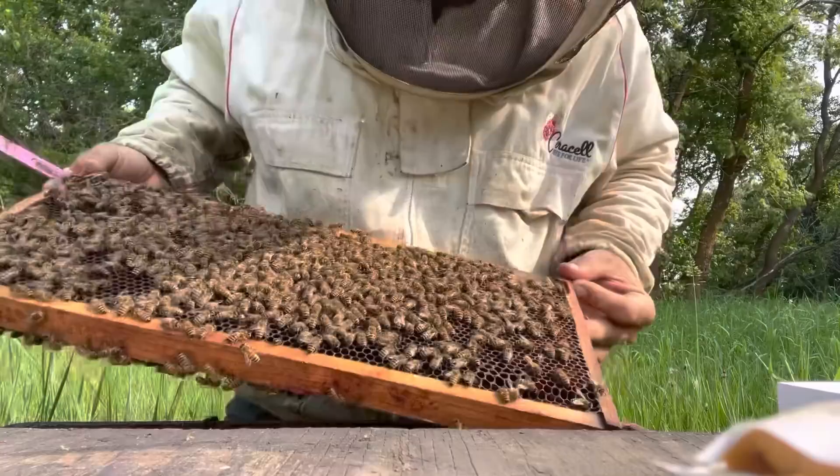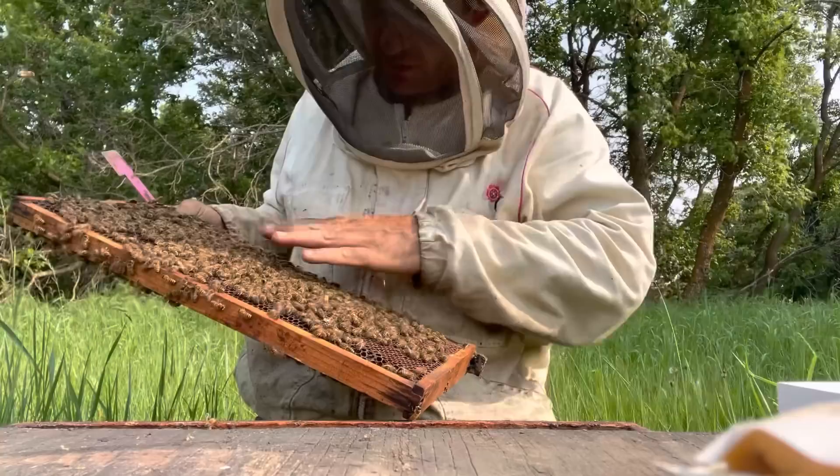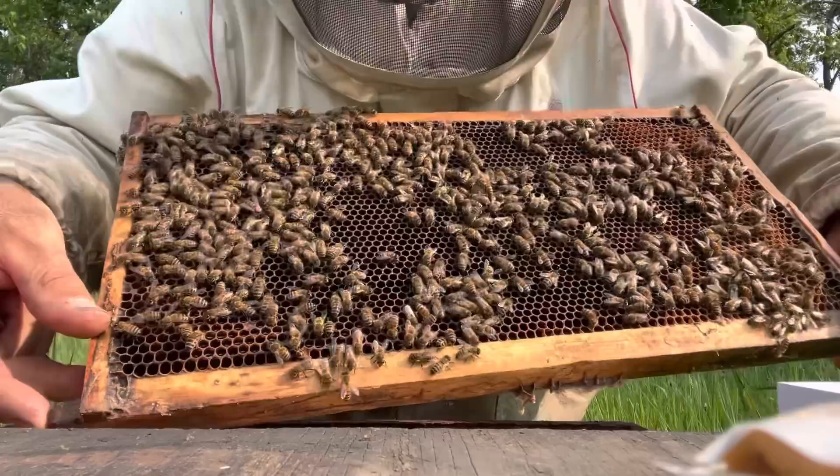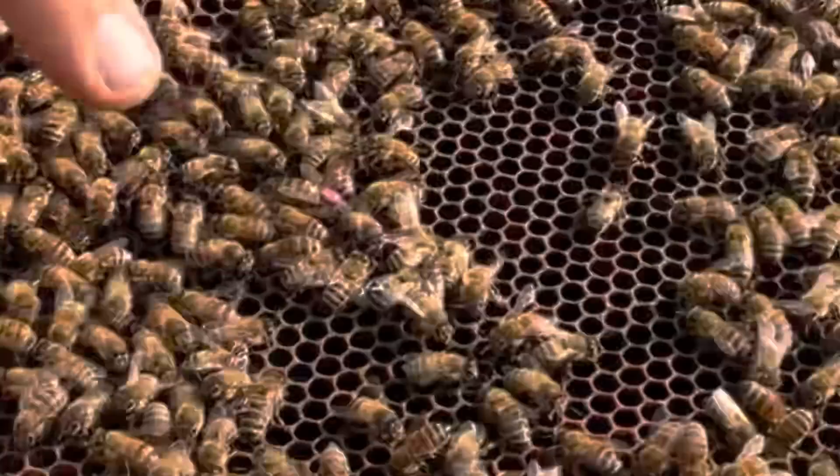All the stress of the day dropping these packages in — I wish I could see right now, look at that. This is a full frame of brood just starting to cap over, this is where she started. Just a lush nest — there she is. Absolutely gorgeous queens, look at that.